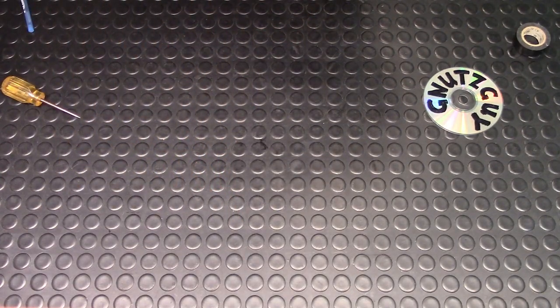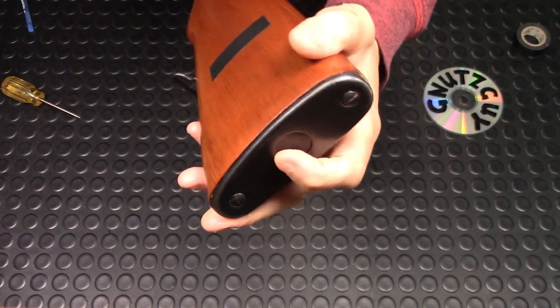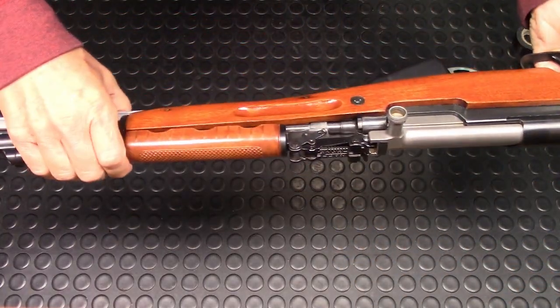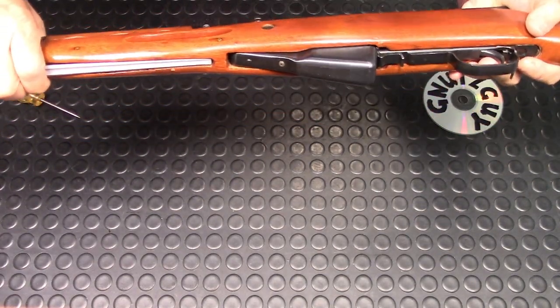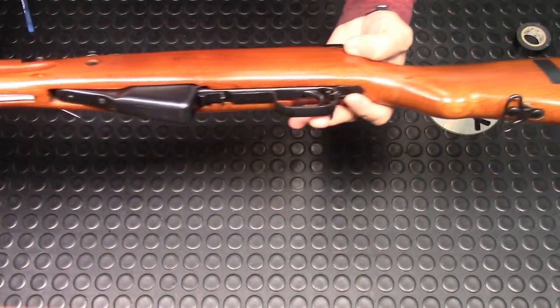The butt plate trap door has a cleaning kit in there — I'm not going to bother taking it out. The wood on this one in particular is not bad; there's nothing seriously wrong with it.